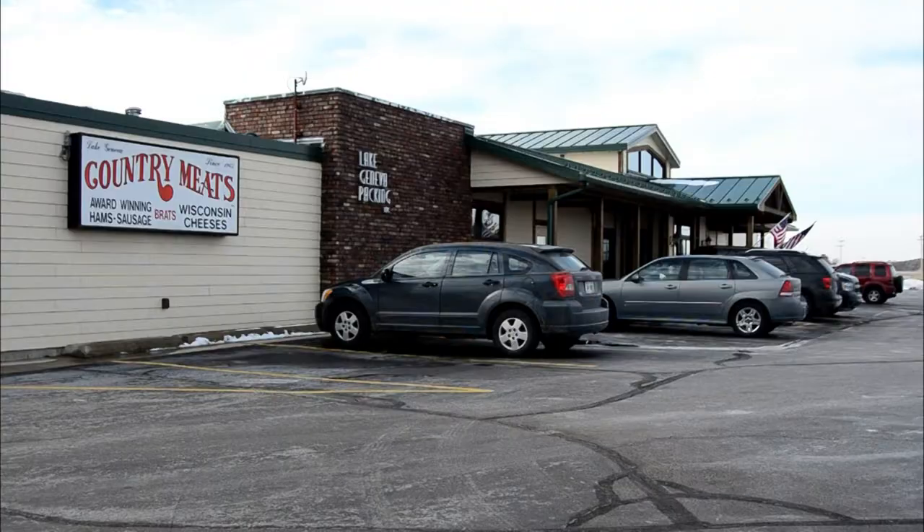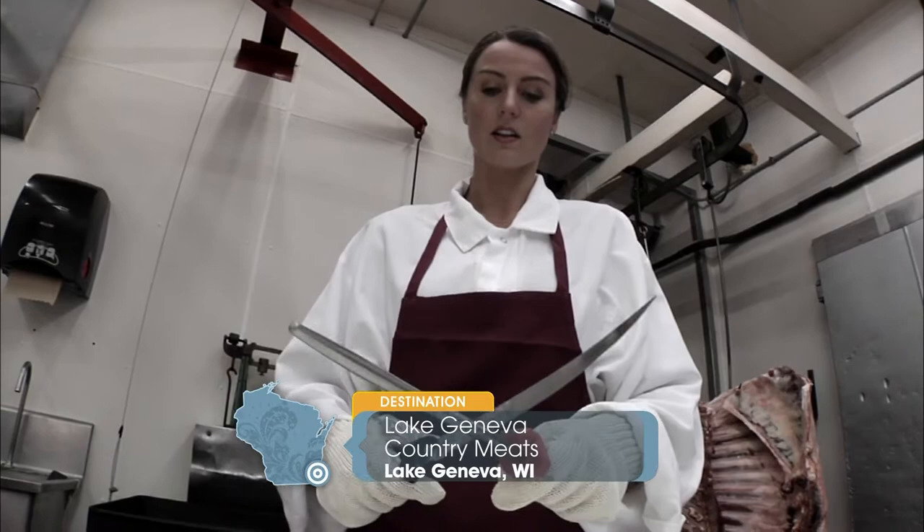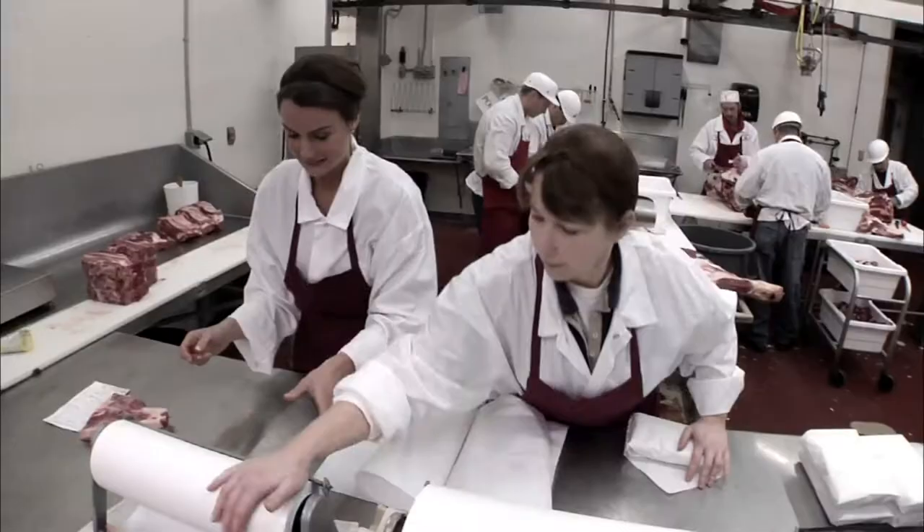Stay with us as we explore the next chapter in Wisconsin's specialty meat story. Welcome back to discovering the entire process. Heading across the state to Lake Geneva, we're rolling up our sleeves to help with the next phase in crafting specialty meats from another family business. Our next stop is here at a meat processor where we're going to answer: how do we turn this 350-pound side of beef into this specialty summer sausage stick?